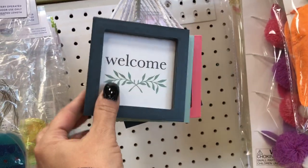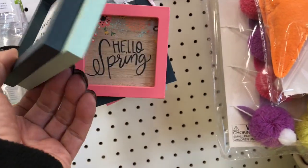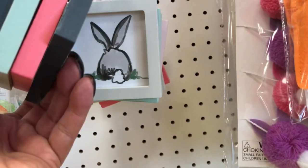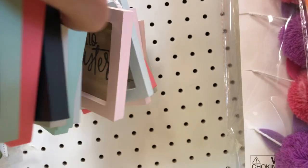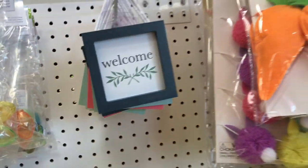They're so pretty. And then we have these signs for a dollar. This one says welcome, that one says egg hunts, that one says hello spring. That's the bunny butt. And the pink one says hello Easter. So they're pretty stocked there.